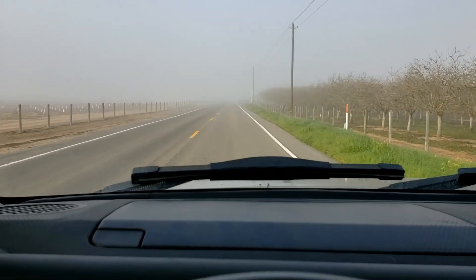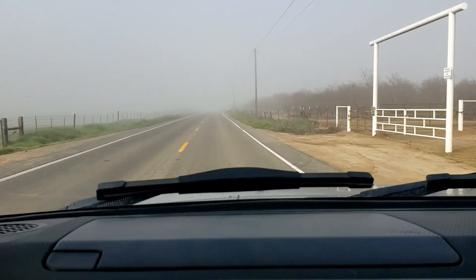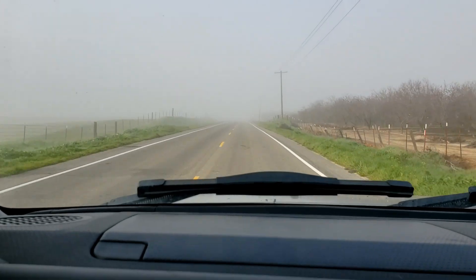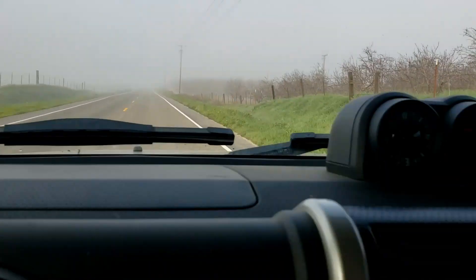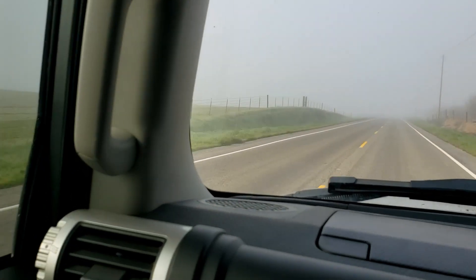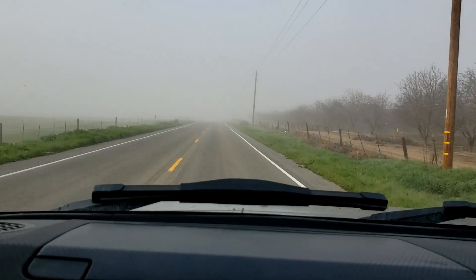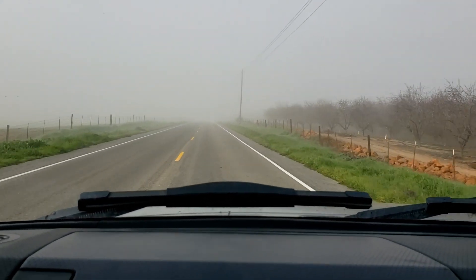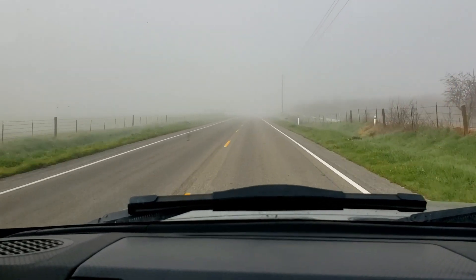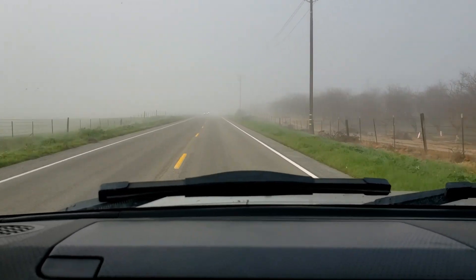We don't really get snow here in California, but we get a lot of fog and this is pretty crazy. It's already about 10 o'clock in the morning but it's still pretty dense fog — we're dealing with this all day. I would rather have this than snow though. It's not as bad; we can still drive our cars year round.